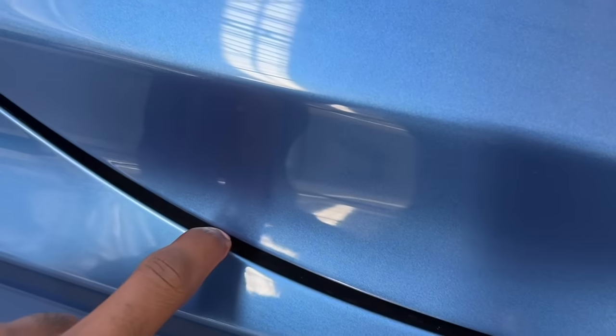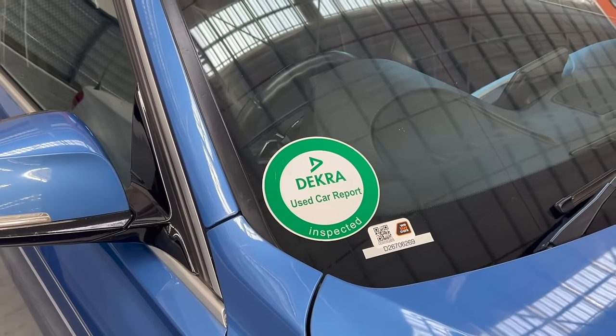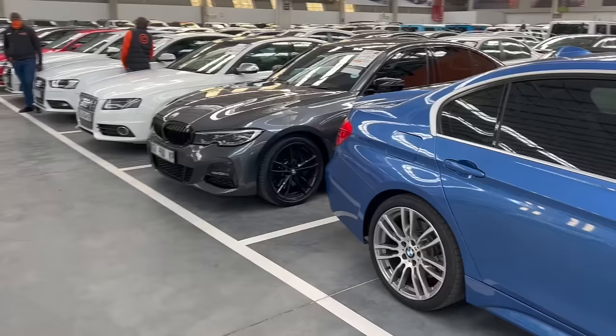What I can tell you is you shouldn't rely on the Dekra inspection report because that thing is just a marketing gimmick. The best way to do anything is to do it yourself.